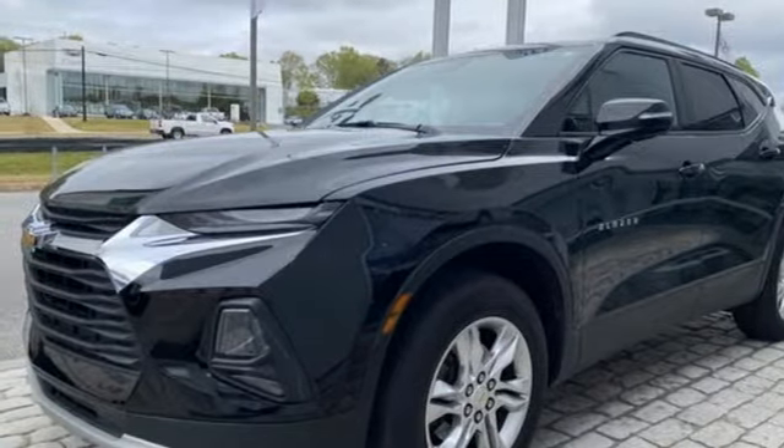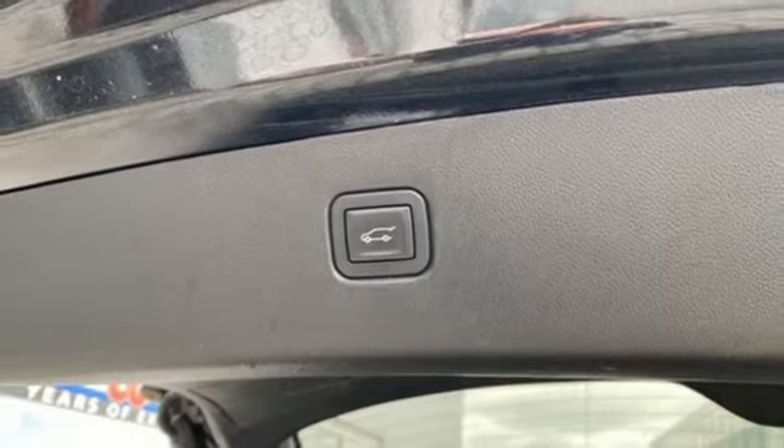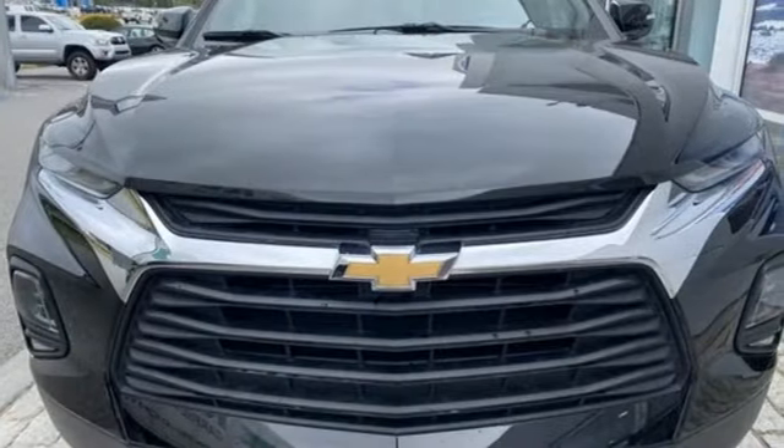In a Chevy, the journey matters more than the destination. They say a journey of 1,000 miles begins with one step — well, in this case, it begins with a test drive.